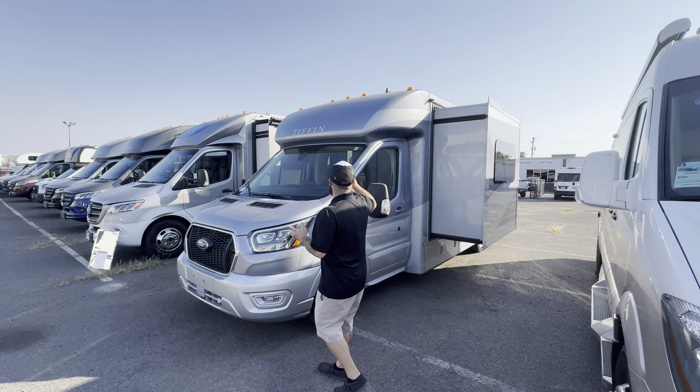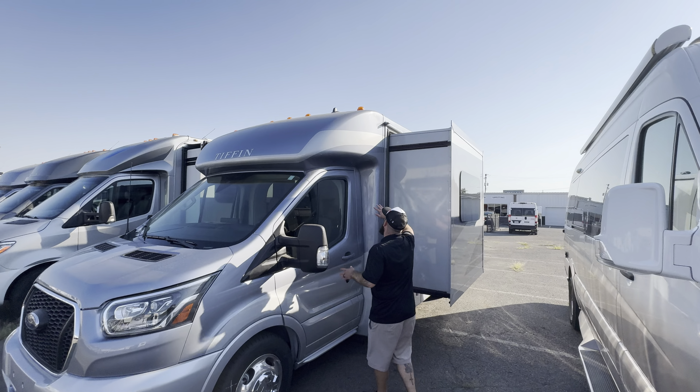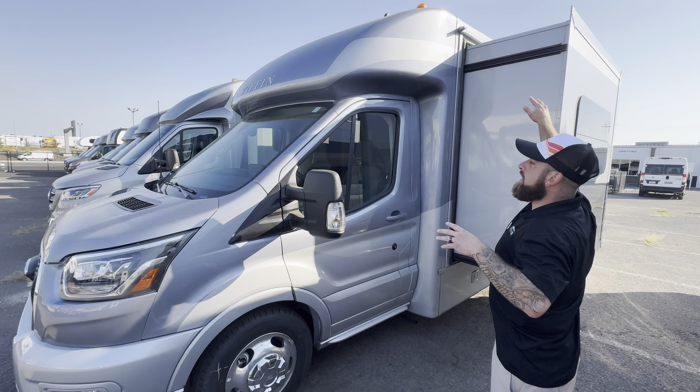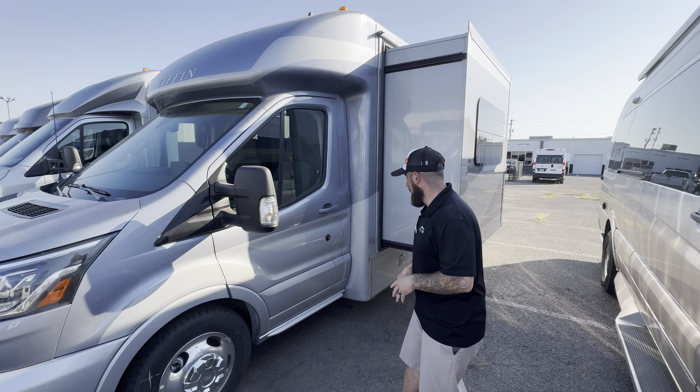Starting on this coach, they do a very good job with the one-piece molded fiberglass front caps — very durable. You don't see any seams right here, so it's going to help prevent water leaks over a long period of time. I'll pair that up with a one-piece molded fiberglass roof and 200 watts of roof solar already on board on this coach.